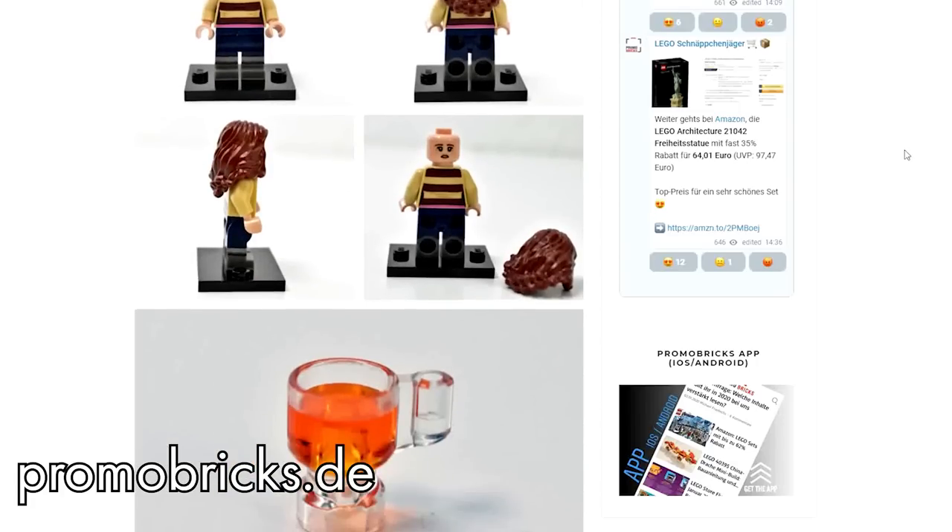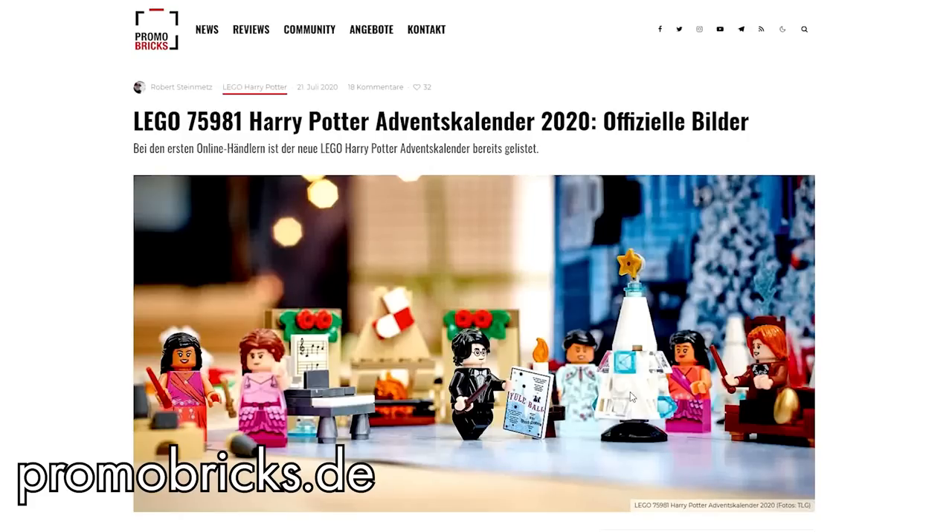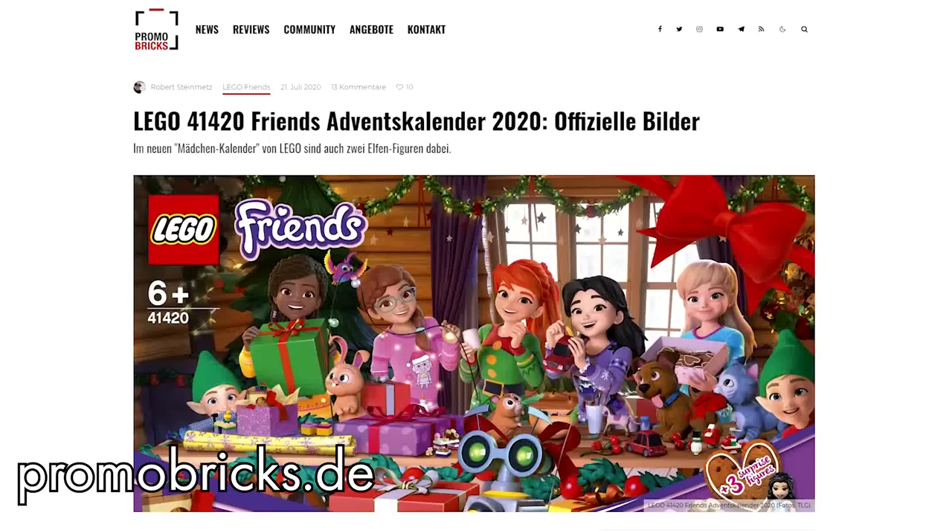While you're there, you can also take a look at the Harry Potter and the Friends advent calendars. I won't show them here to avoid spoilers, but I'll just say that I think these are the best Harry Potter and Friends advent calendars we've got to this date.